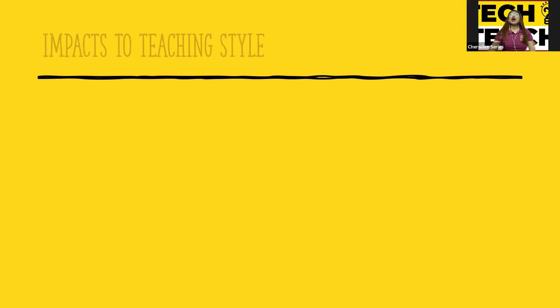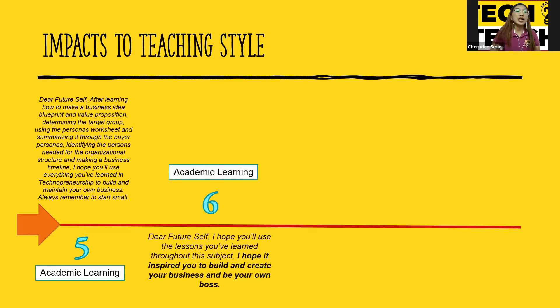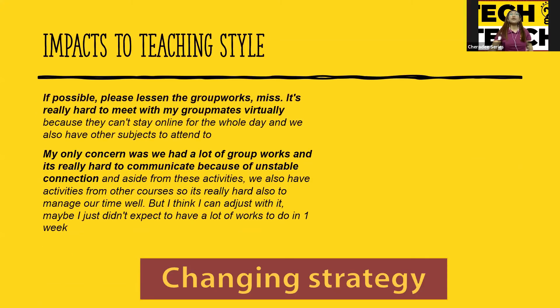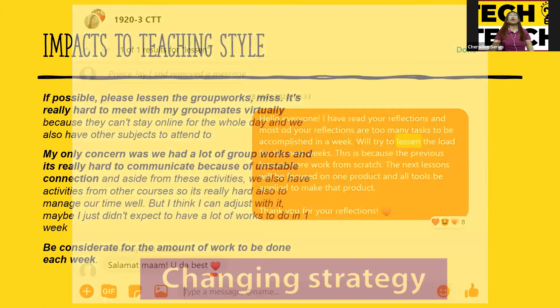Her reflections from week five to week seven were already very positive. She wrote to her future self about the lessons she had learned, and on week six she said 'I hope this inspired...' This one was about groupmates. We also had a lot of concerns because internet connectivity was low, so I reduced the workload and students said thank you for lowering the workload.